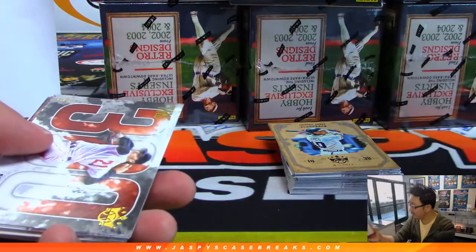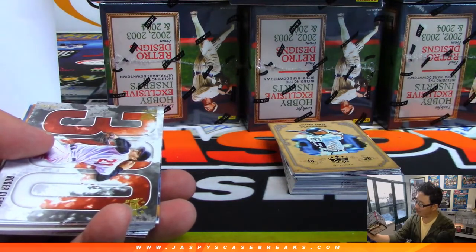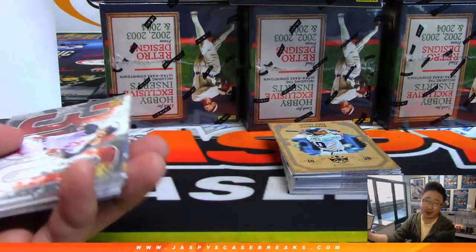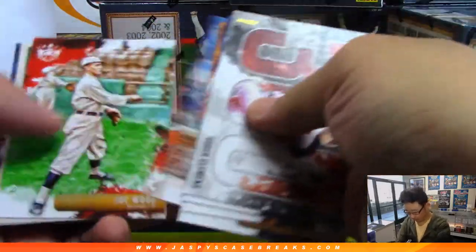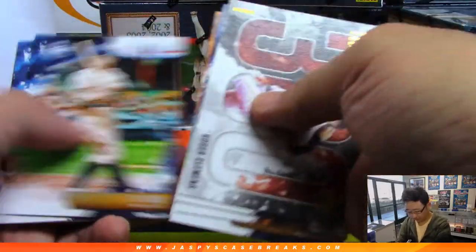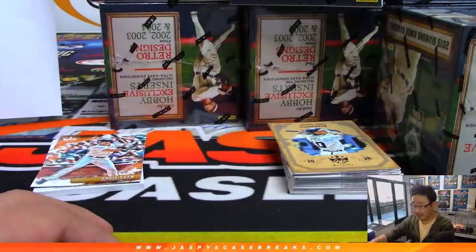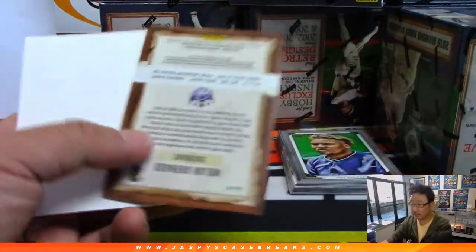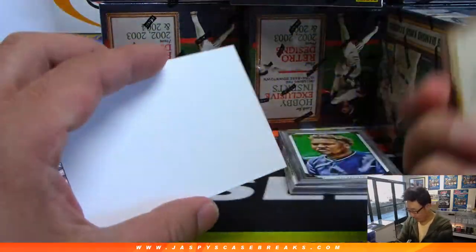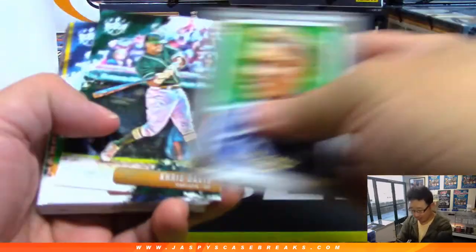There's that thick card that TJ spotted — let's see what this is about. How many hits per box are there? Two autographs or memorabilia cards per box on average. Clemente. Nolan Arenado.